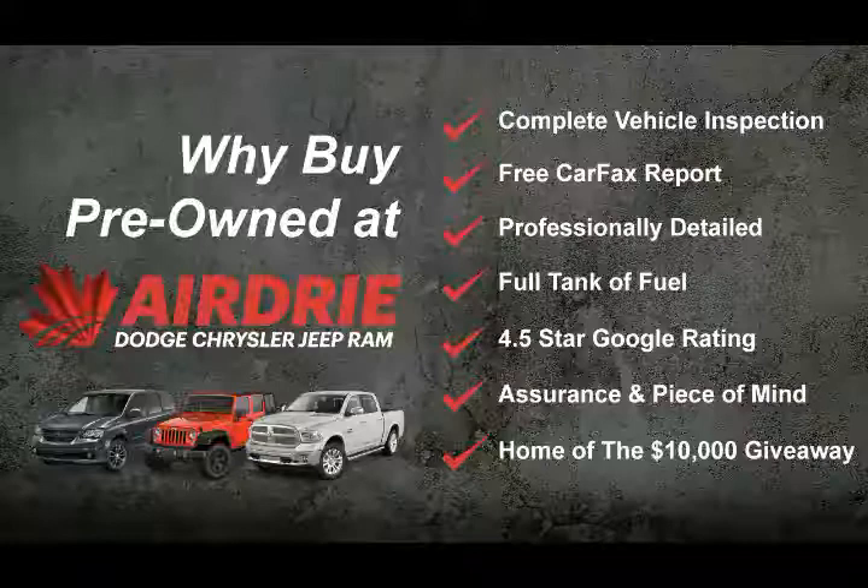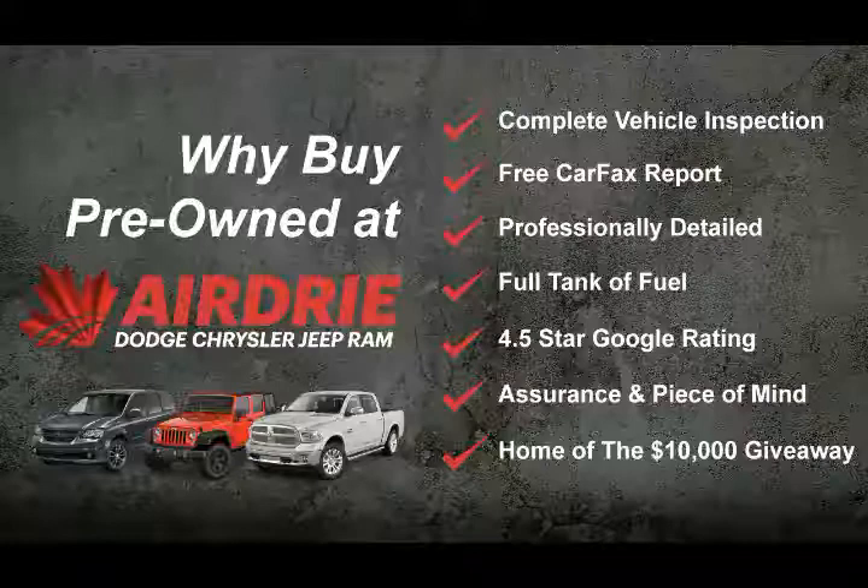That was a very quick tour. If you have any questions or want to get this gorgeous car on the road for a test drive, we'd love to give you a hand with any of that. Our information is at the end of this video. We'd like to thank you for watching and hope to see you soon.